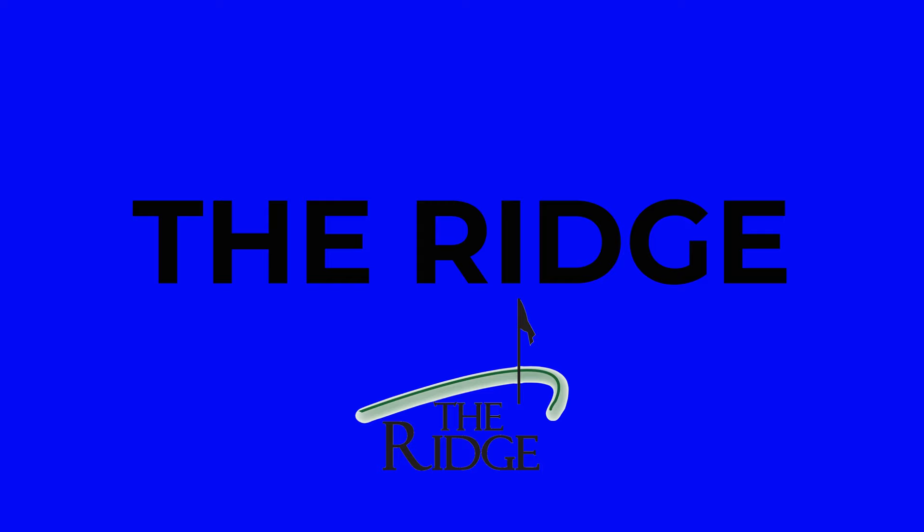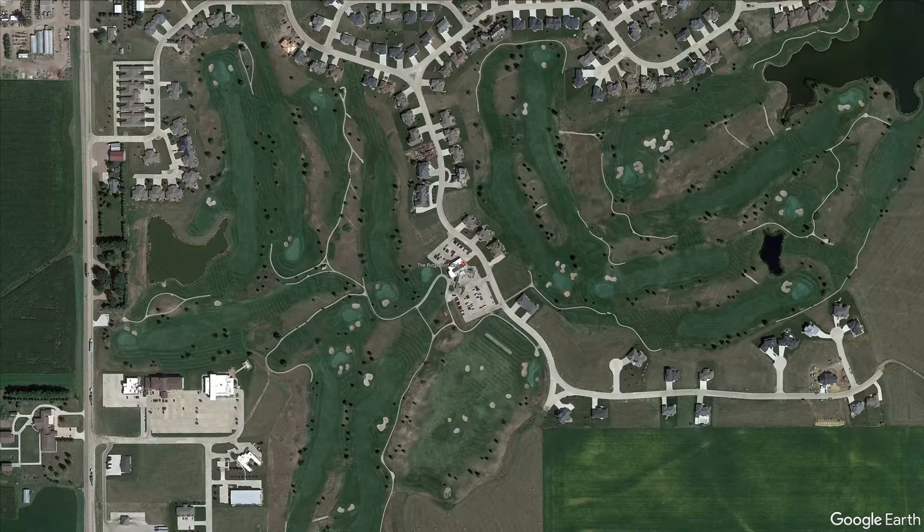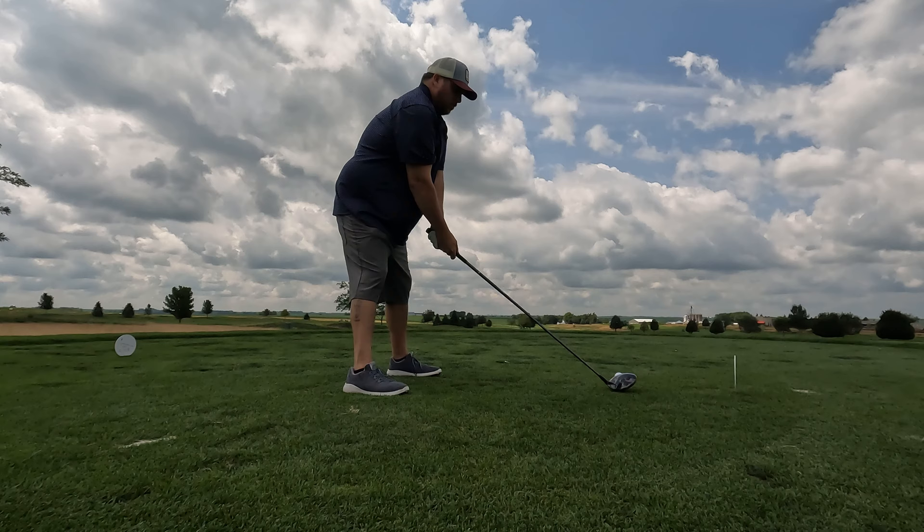Out here at The Ridge today, it's a nice beautiful summer day, maybe mid-70s for July — it's going to be awesome out here. The course is packed, a lot of people out here using the practice facilities. This course is a gem in northwest Iowa. Have you checked out this course before?